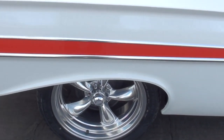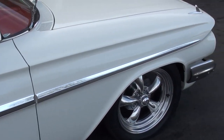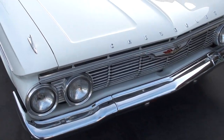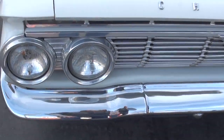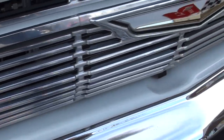Good looking car. Brand new 18 and 20 inch American Racing Torque Thrust wheels with all new rubber all the way around it. Brand new power front disc brakes with the slotted and drilled rotors. Paint's nice. The chrome and stainless is very nice.